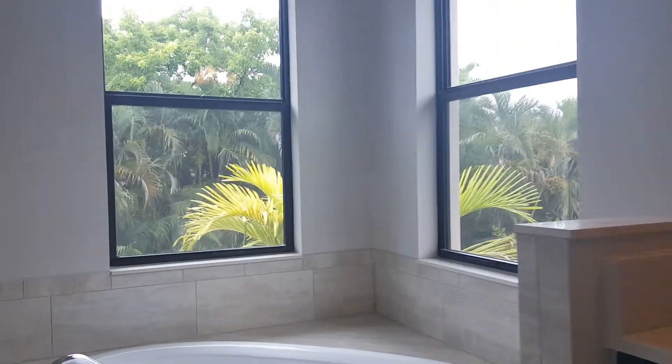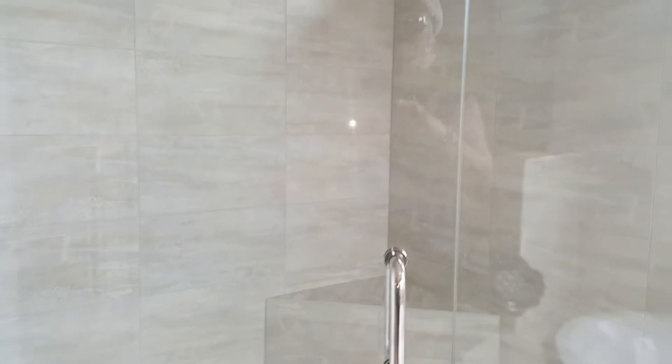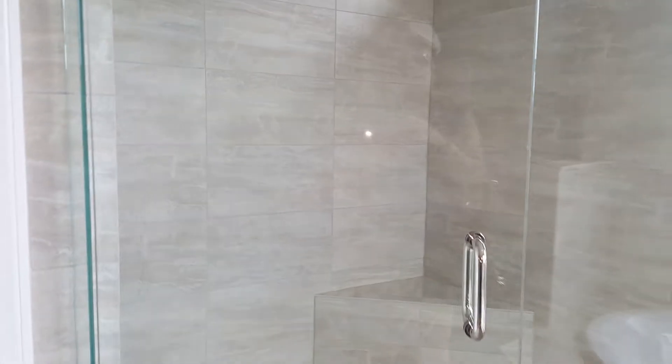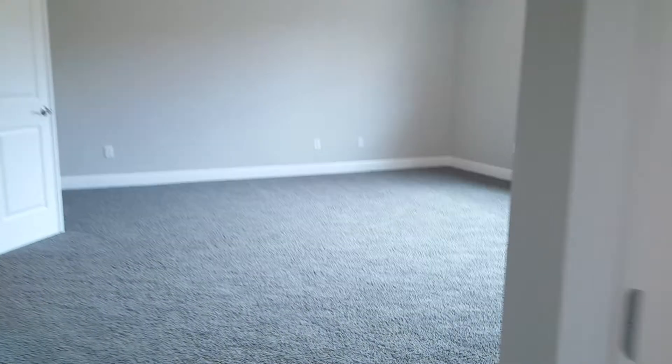From here you can see the backyard — ceramic tiles, nice-size master bedroom with room on top. There's a big-size store shower with heavy glass, a private toilet, and a nice-size walk-in closet.